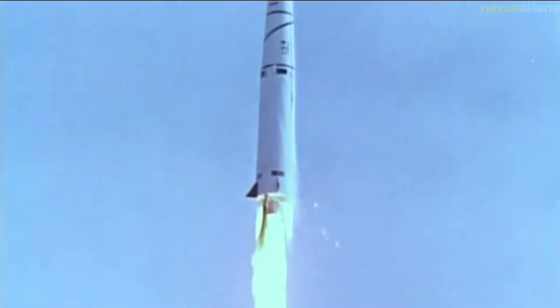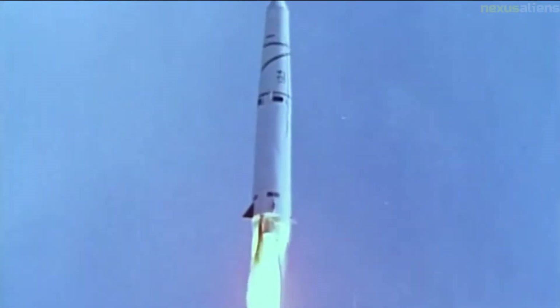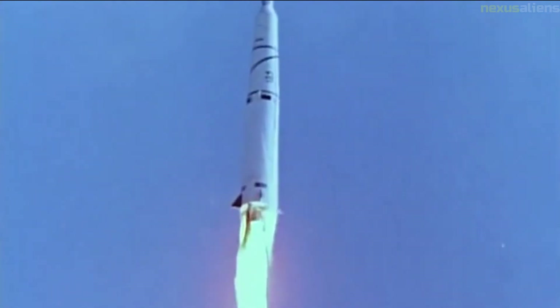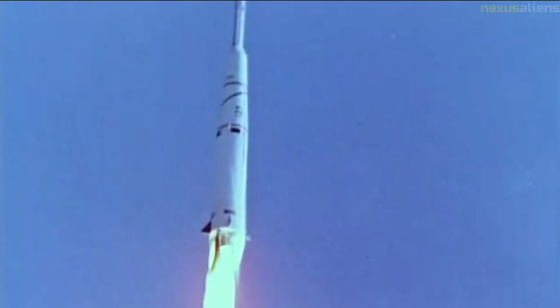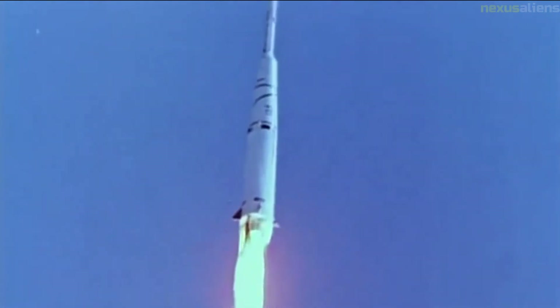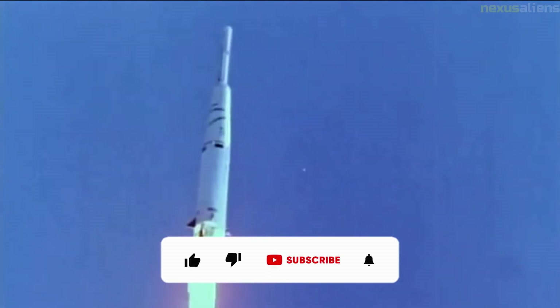On the 17th of September, Transit 1A failed to orbit due to the third stage again failing to ignite. Pioneer 5, intended originally as a Venus probe, was delayed past the 1959 Venus window and was instead sent into a heliocentric orbit. The final Thor Able launch orbited TIROS 1 on the 1st of April 1960.